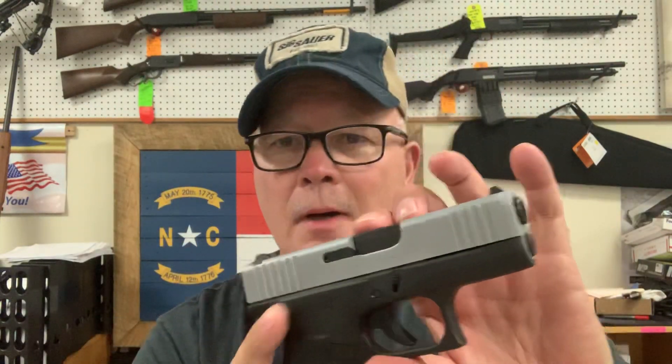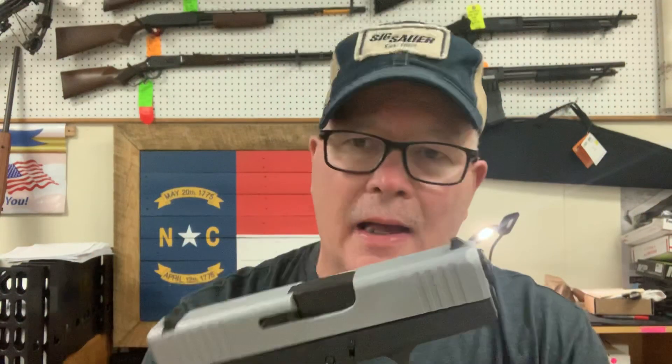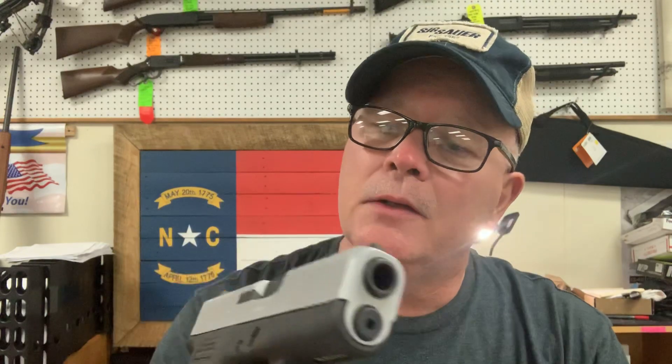At some point they're going to come out with the all-black version — everything solid black. Some people don't like this two-tone, but it looks okay. You get used to it. I've had some of my customers actually buy these and get the slides Cerakoted.